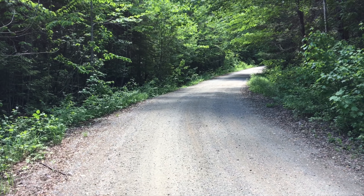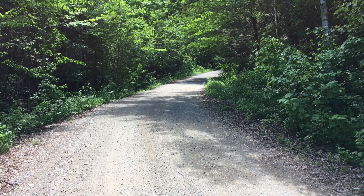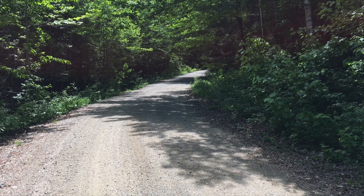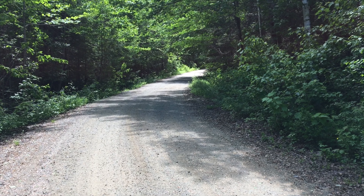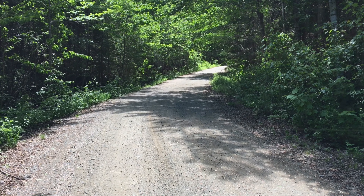The lots have frontage on both sides of the East Madagascar Pond Road. This road is maintained by the association of all the camp owners to maintain bridges and road surface. It's passable most of the year, and there's a snowmobile trail and ATV trail.